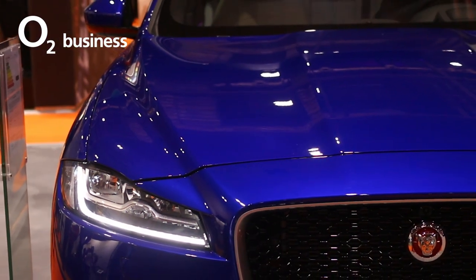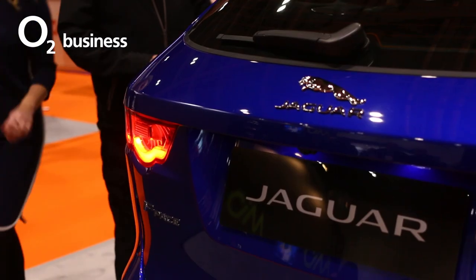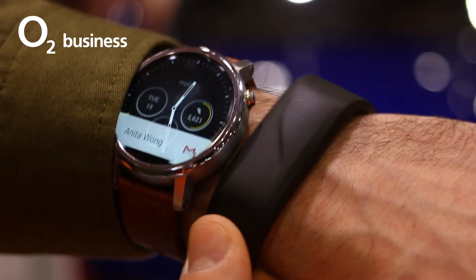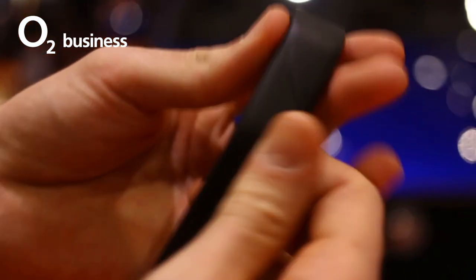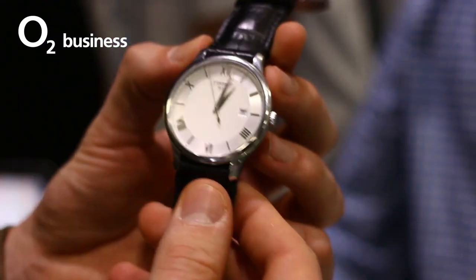Kicking off with one such wearable, Jaguar Land Rover launched the Activity Key — a new addition to their car accessory lineup, working specifically with the F-Pace Performance SUV. The unassuming plastic band looks like any other fitness tracker, but it actually doubles up as a car key. Whether you're travelling light and want to leave your primary key in the car, or just prefer a wearable option, this waterproof strap will deactivate your primary key, take its place and enable boot popping and car unlocking from your wrist.